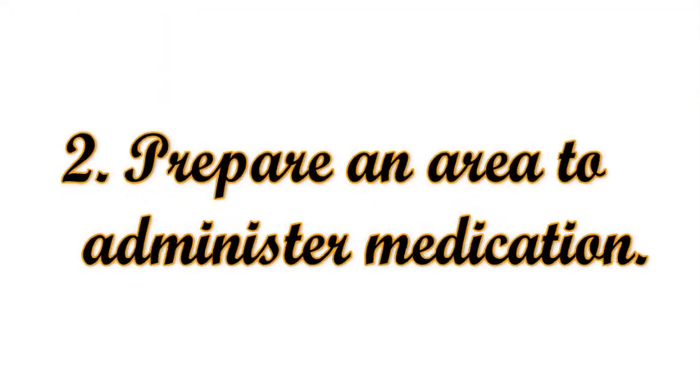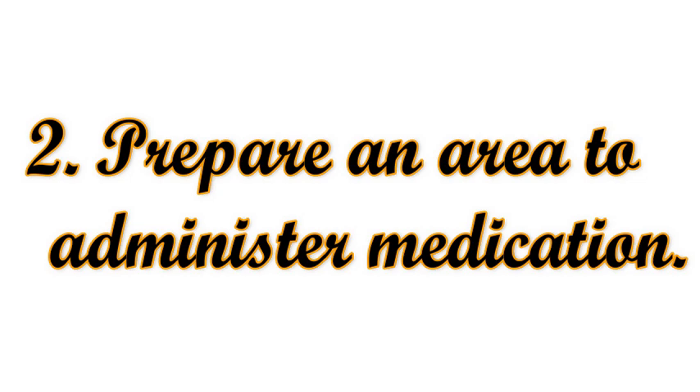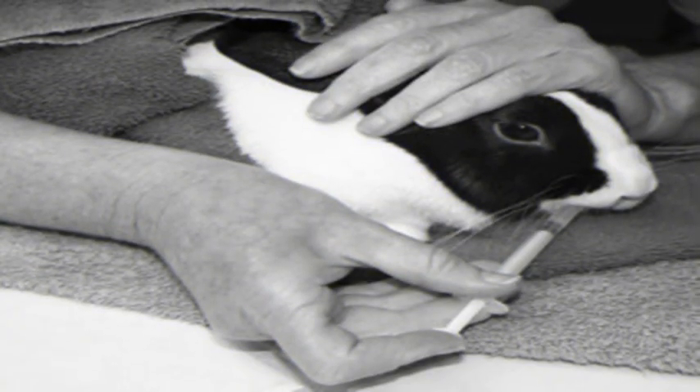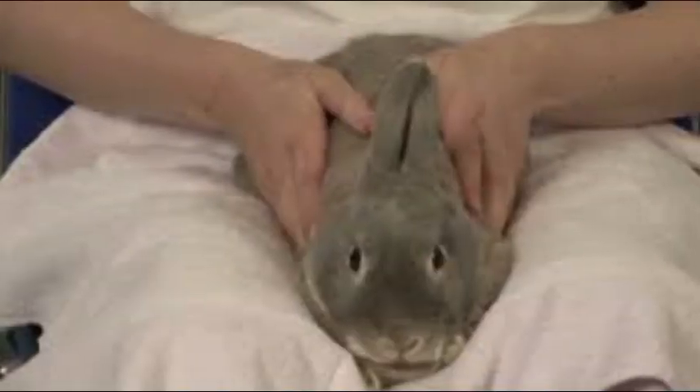Prepare an area to administer medication. Your rabbit may not be easy to dose with the prescribed medication, as rabbits may dislike the taste or be distrustful of the substance. For this reason, prepare a calm area ahead of time where you can medicate your rabbit. Choose a flat surface such as the floor or a low table or countertop, so if the rabbit jumps down the fall is minimal. Have all supplies ready, including any syringes, pills, or other items you might need.